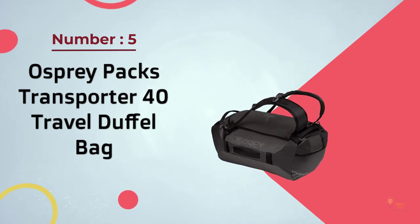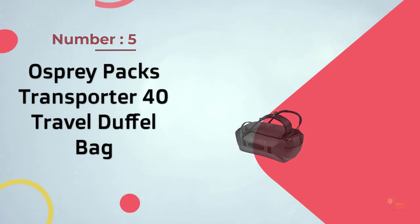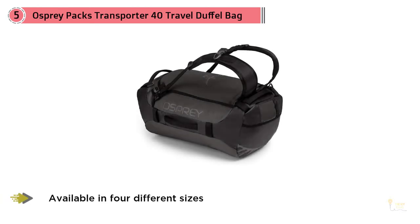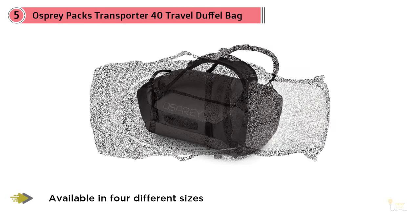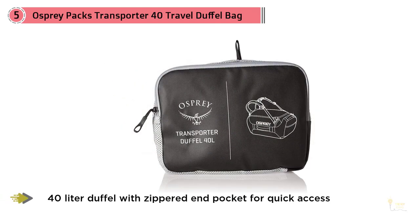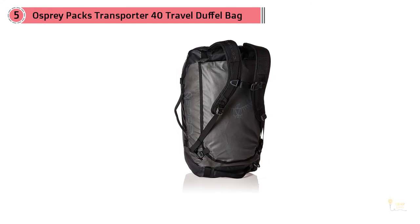Number five: Osprey Packs Transporter 40 Travel Duffel Bag. The Transporter from Osprey is available in four different sizes — 40, 65, 95, and 130 liters. Here we're concentrating on the 40 liter version: compact on the outside but incredibly roomy on the inside. The duffel bag doubles as a backpack with its yoked shoulder harness — sling it over your back for long walks and adventures.